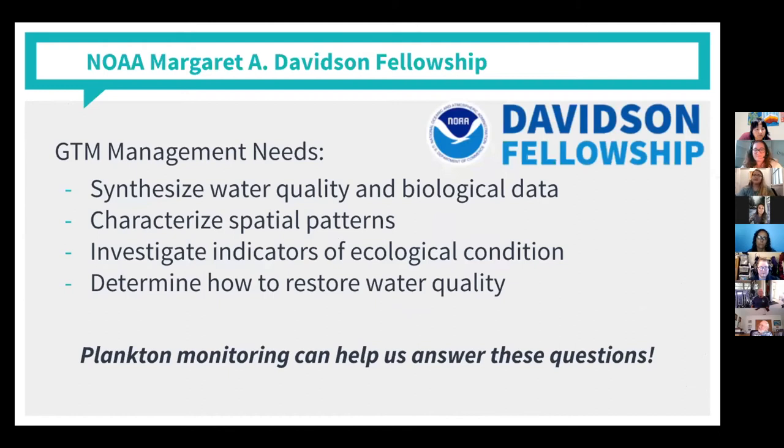The Davidson Fellowship is a graduate program that awards funding to 29 graduate students at each of the 29 National Estuarine Research Reserves, with a key goal of addressing a priority management need at that reserve. Here at the GTM, the management needs were to: one, synthesize water quality and biological data; two, characterize spatial patterns; three, investigate indicators of ecological condition; and four, determine how to restore water quality. That's a lot of questions, but it turns out that plankton monitoring can actually help us answer all of them.